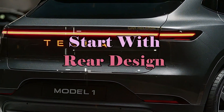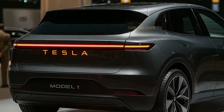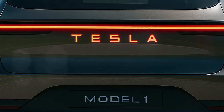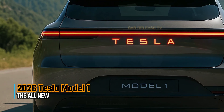The rear of the Model 1 is a showstopper. A full-width LED bar with illuminated Tesla lettering gives it a luxury feel at night. The bumper is clean and uncluttered, continuing Tesla's minimalist identity. From behind, it almost looks like a mini Model X, but sleeker.